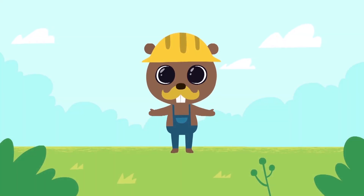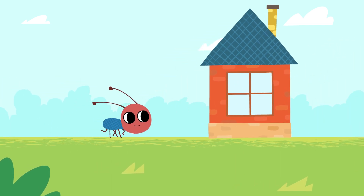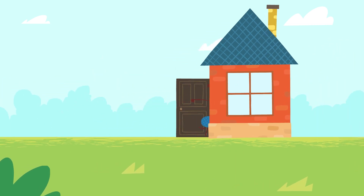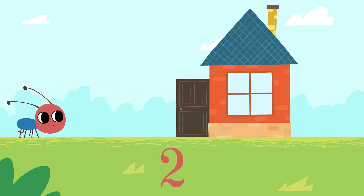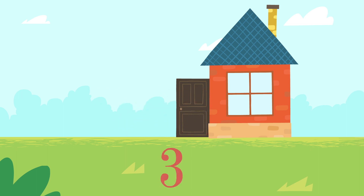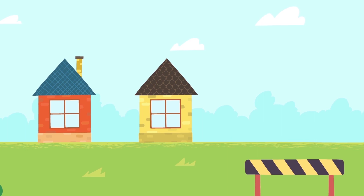Last time we built pretty little houses. Today we will fill them with residents. One little ant. Two little ants. Three little ants. Who will live in the second house?